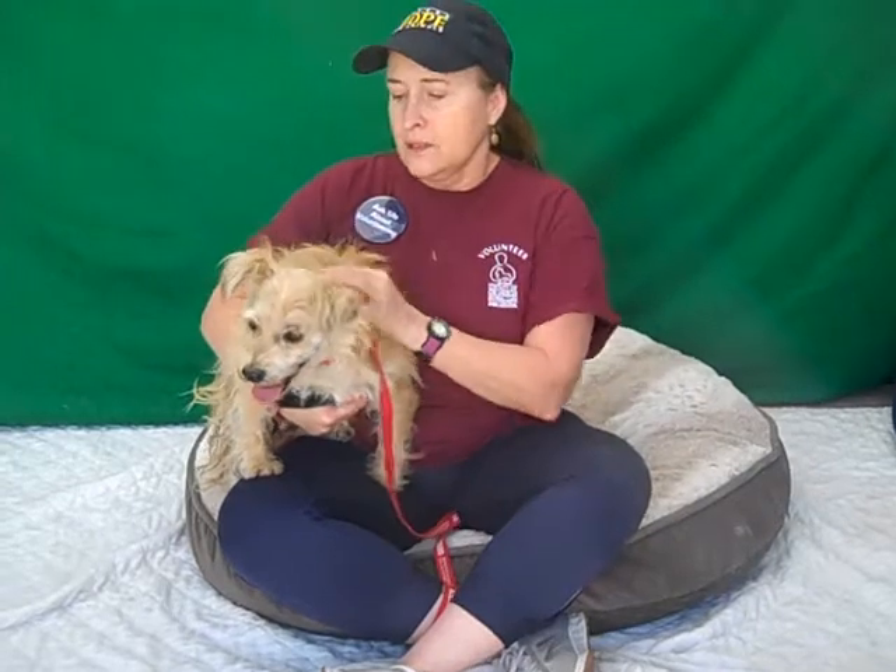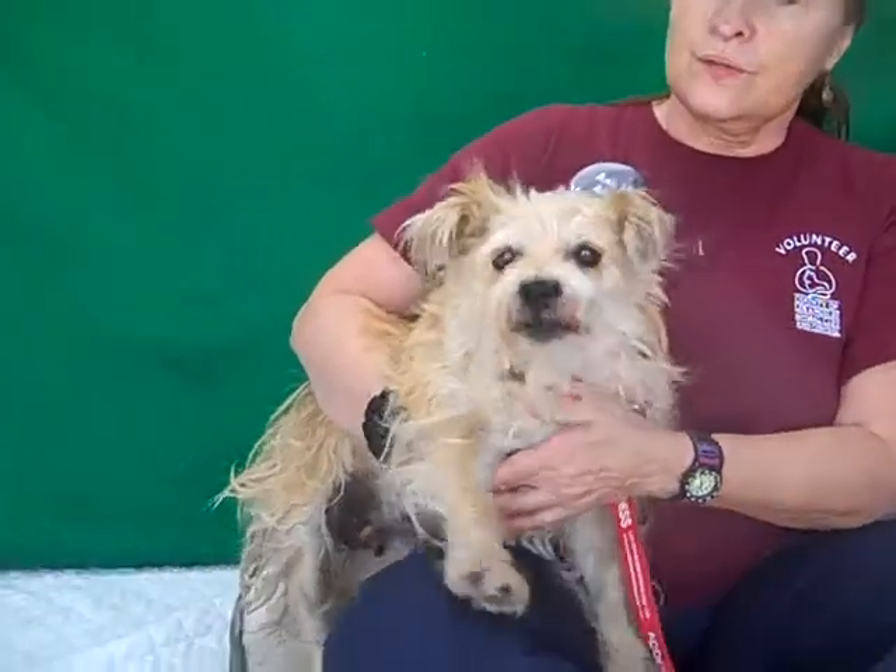She does have some periodontal issues. She needs some dental work — it doesn't look like she's had her teeth cleaned in a long time, but that's something that can just be done and I'm sure she'll do fine with that. I put her on the grooming table and her face was kind of overgrown and messy. She still needs some grooming, but she was perfect — she stood there like a little statue, so she's used to being groomed.